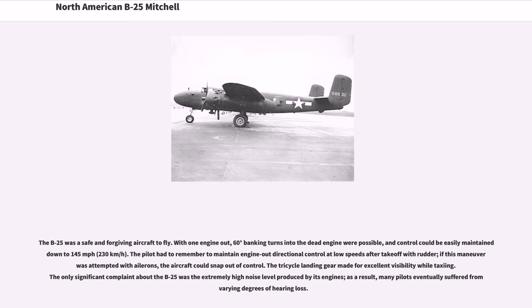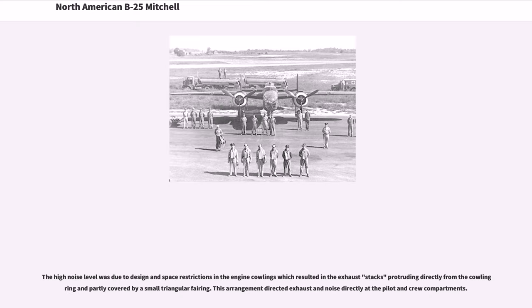The B-25 was a safe and forgiving aircraft to fly. With one engine out, 60-degree banking turns into the dead engine were possible, and control could be easily maintained down to 145 miles per hour (230 km/h). The pilot had to remember to maintain engine-out directional control at low speeds after takeoff with rudder; if this maneuver was attempted with ailerons, the aircraft could snap out of control. The tricycle landing gear made for excellent visibility while taxiing. The only significant complaint about the B-25 was the extremely high noise level produced by its engines, causing many pilots to eventually suffer from varying degrees of hearing loss. The high noise level was due to design and space restrictions in the engine cowlings, resulting in the exhaust stacks protruding directly from the cowling ring, directing exhaust and noise directly at the pilot and crew compartments.